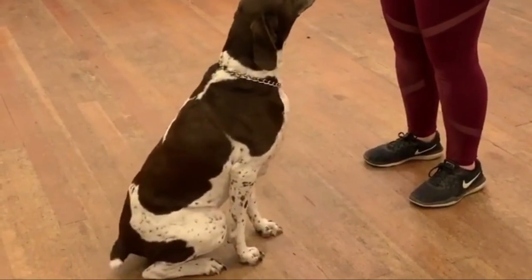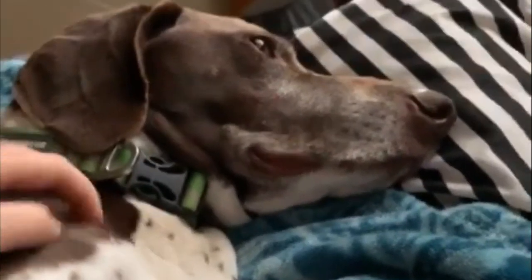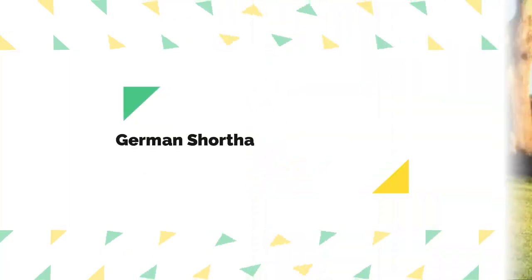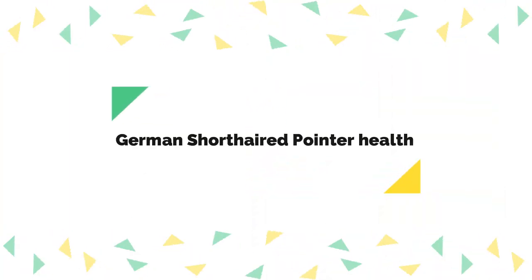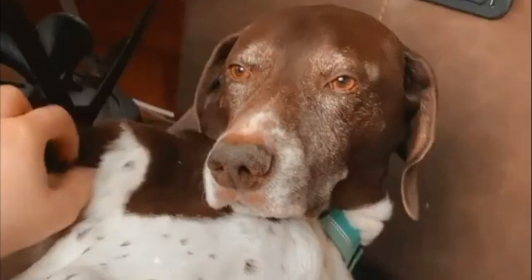German Shorthaired Pointer care: German Shorthaired Pointers were bred to have energy and stamina to last all day in the field, so exercise is important for them. Clean your German Shorthaired Pointer's ears once a week by squeezing a few drops of dog ear cleaner into the ear canals. Take your German Shorthaired Pointer to the veterinarian for regular checkups.